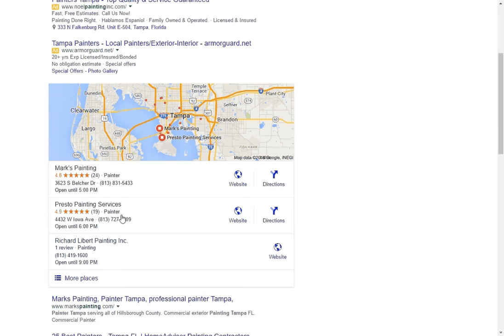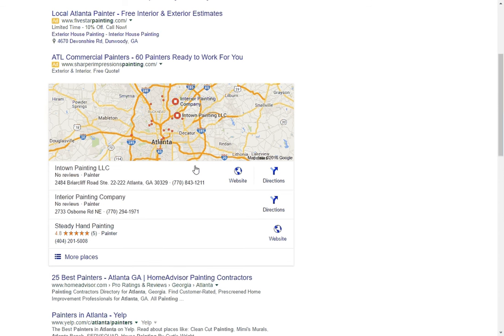It doesn't always work like that. Here's 'painters in Atlanta' — we have three of these guys that are top ranked, but the third one really stands out because he has reviews and these guys don't have anything. So that's why it's important — we want you to get as much exposure as possible.